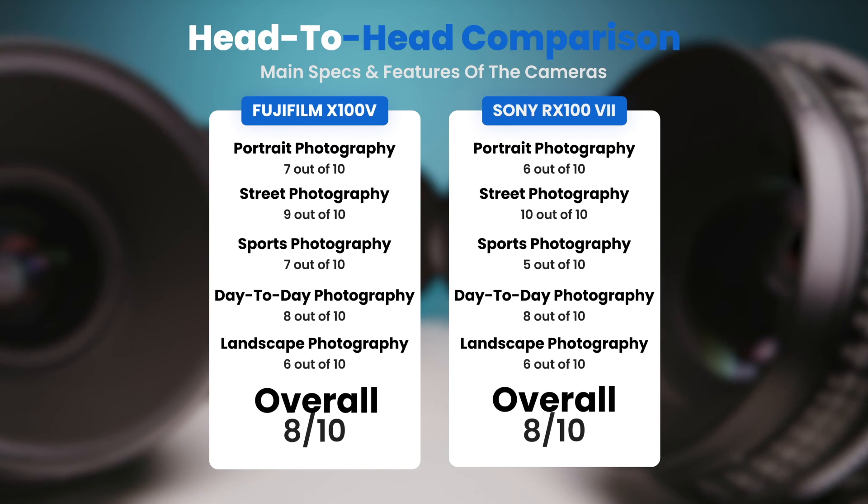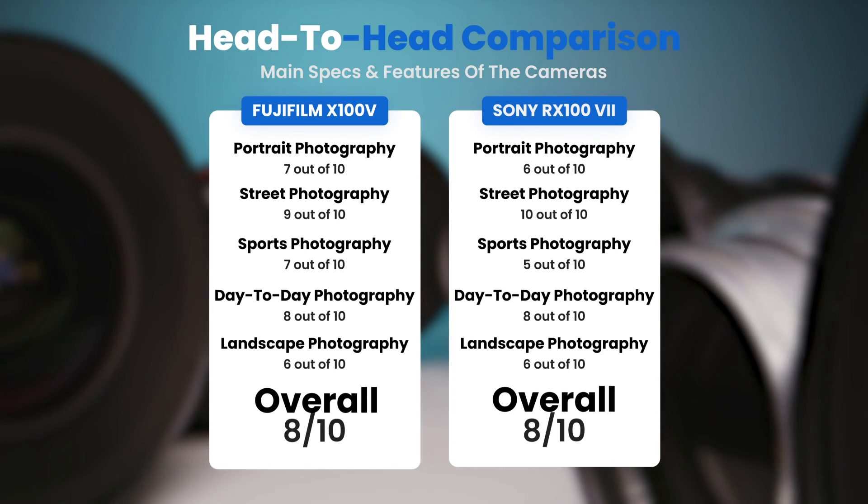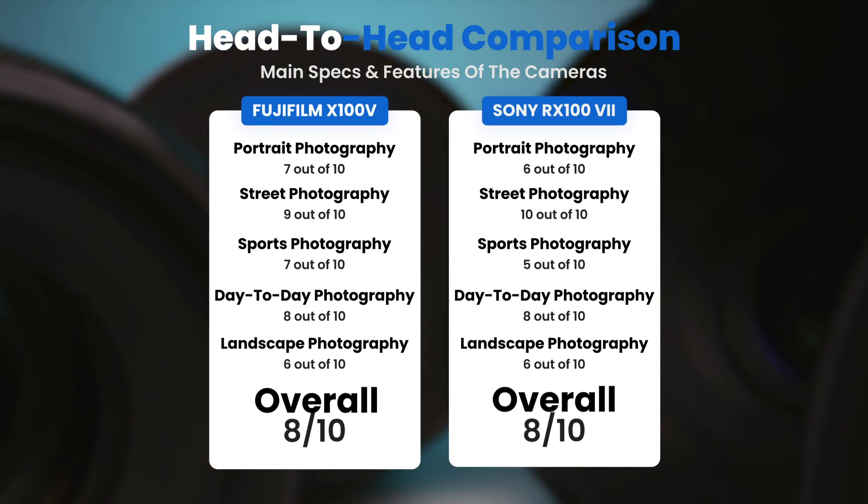To conclude, here are our overall ratings for both of these cameras. The Fujifilm X100V — we will give it an overall rating of 8 out of 10. The Sony RX107 — we will give it an overall rating of 8 out of 10.